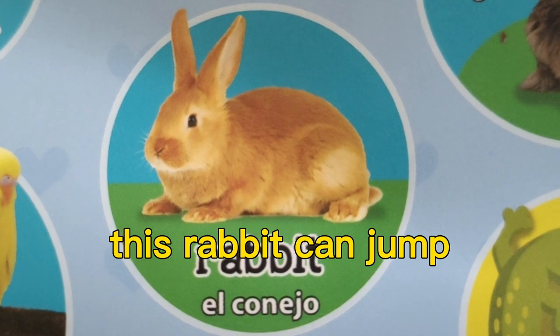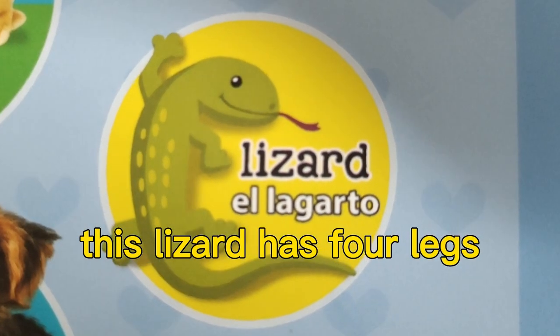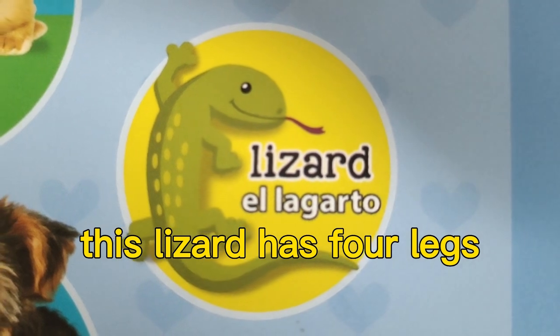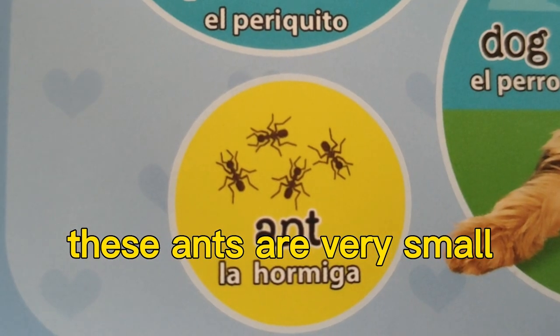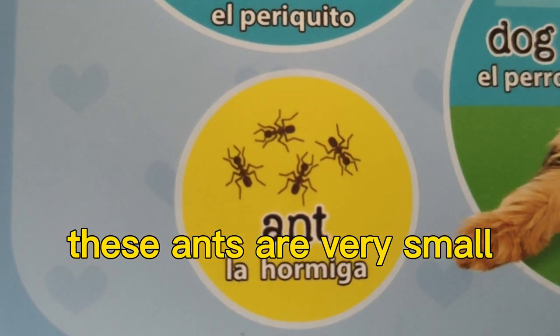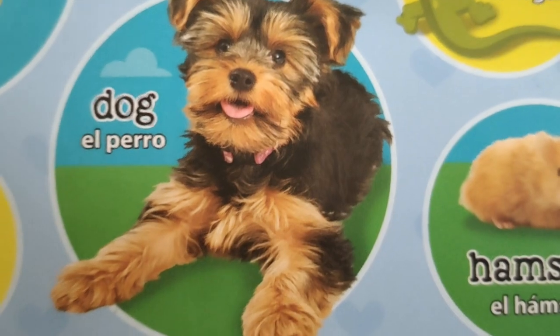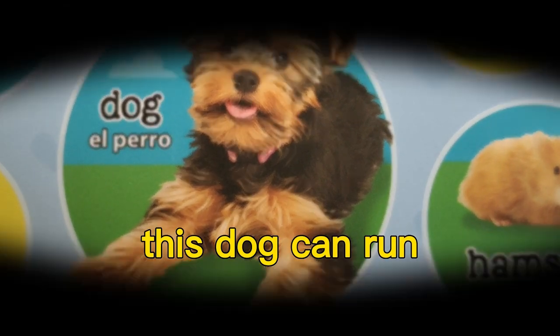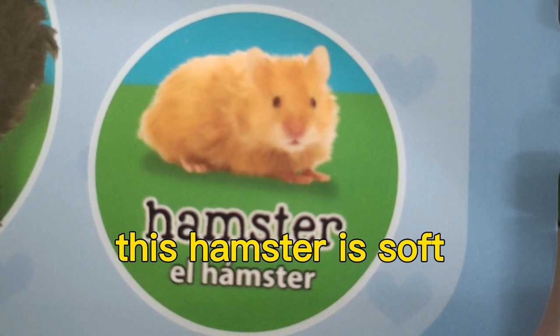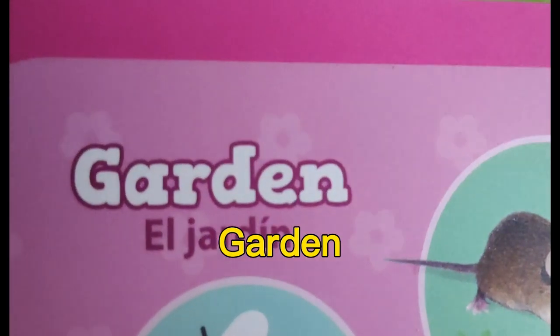This rabbit can jump. This lizard has four legs. These ants are very small. This dog can run. This hamster is soft.